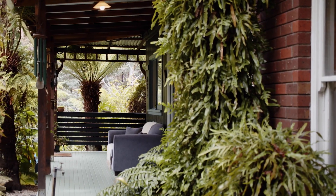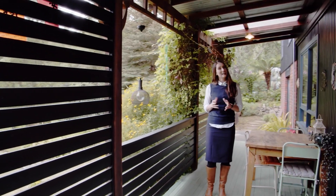This deck wraps itself around the front and the side of the house and connects the home to the garden. This property is something very special and I can't wait to show you through.